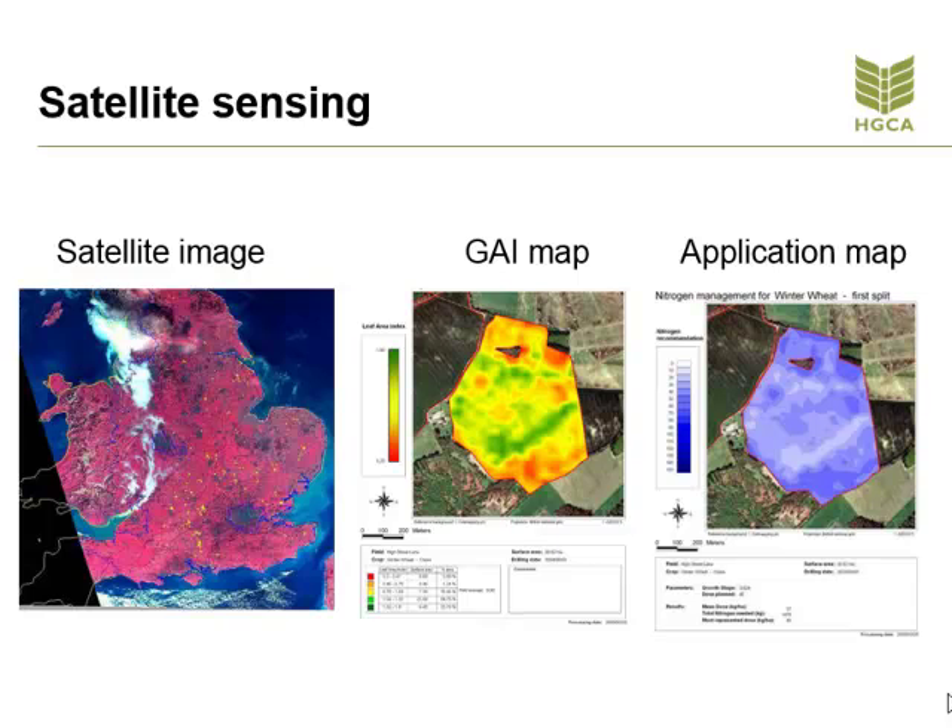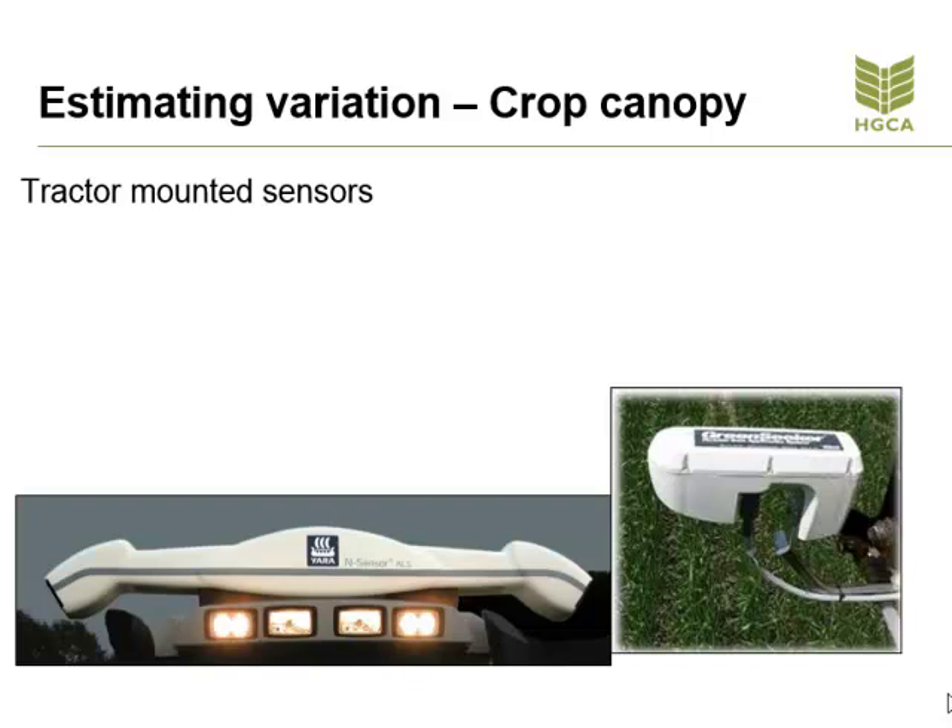Is the crop too healthy and needs to be held up, or is it needing a push to catch up? The tractor-mounted sensors provide a similar result to the satellite sensors, but do it in real time as the tractor is travelling through the crop. They have the ability to raise and lower the rate of fertiliser based on either predetermined algorithms or in-field algorithms created for each field.